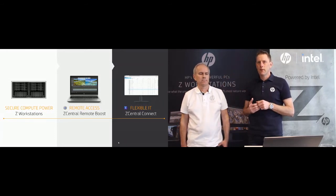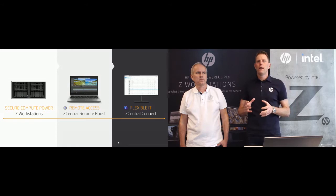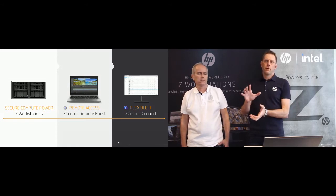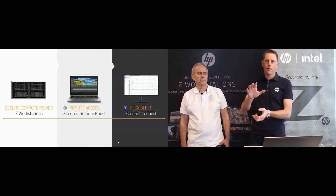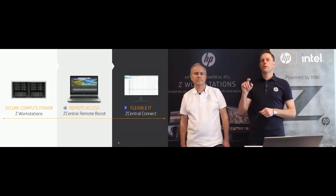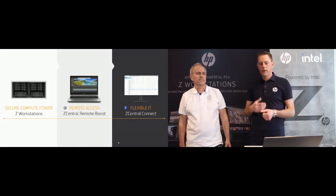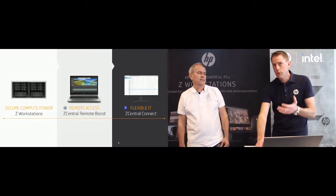There is also the possibility to add a third component: C-Central Connect, the new broker software launched last year. Its purpose is if you want to deploy the solution at a bigger scale with many users, and you want your IT administrators to manage all the connections, do pre-provisioning using Active Directory, and set up authentication so users can just do one-click connect. But in its most basic form, you don't have to use Connect at all.